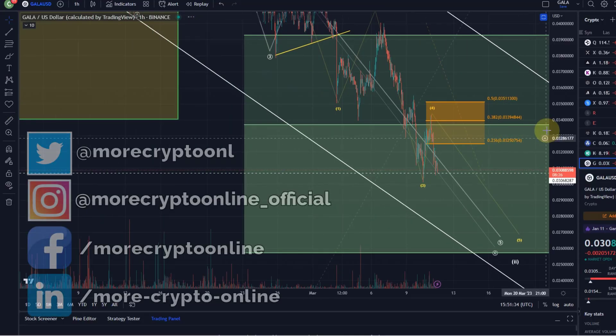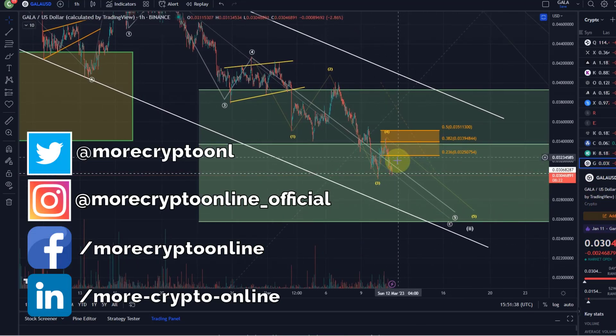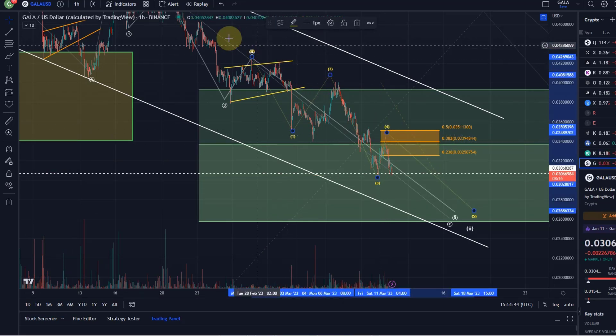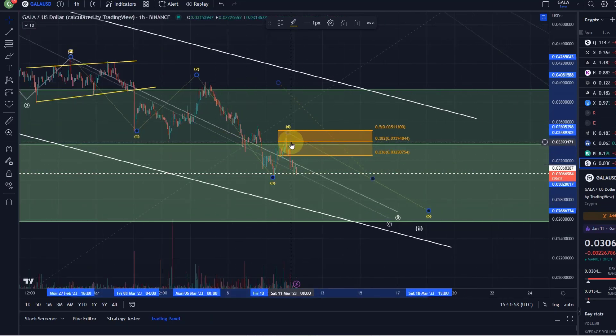Hello and welcome to another update video about Gala. Gala reacted nicely yesterday to the update and the count — basically the resistance area that we defined for this fourth wave in this larger downtrend, which ideally is finished at some point shortly. Yesterday we highlighted wave four might have started in this move down, with another wave five to come. The ideal target was the resistance area highlighted in orange.